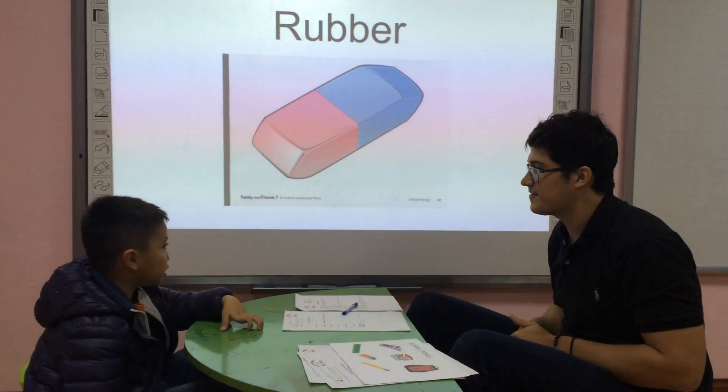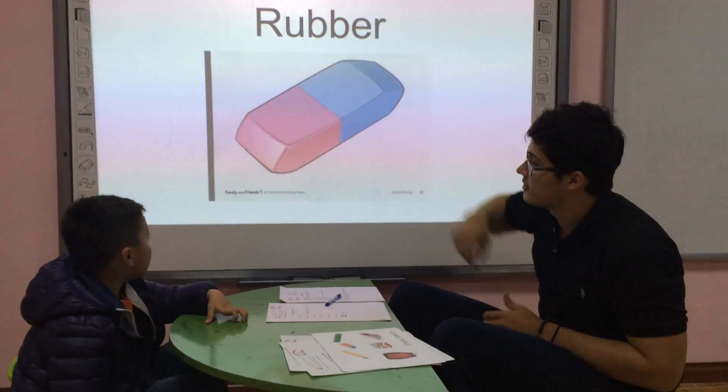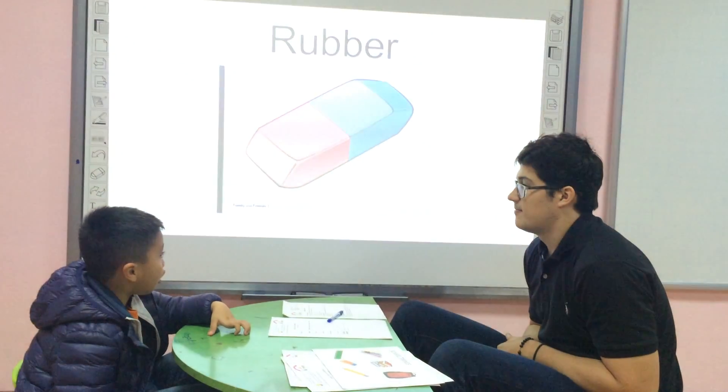What is this? It's a ruler. Can you spell ruler? R, E, B, B, A, R.